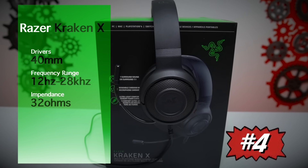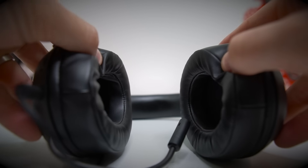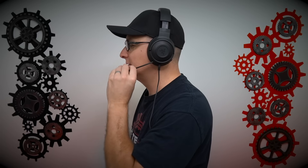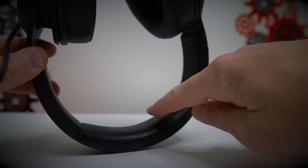Coming in at number four, we have the Razer Kraken X. Let's kick it off with comfort. The ear cushions are incredibly plush, very soft — super duper nice and comfortable. Then we get into clamping force: it's a little bit more than medium. Maybe it's just my big head, but it is a little bit tight. The ear cushions kind of complement that, so you don't feel it too bad. I wish they were a little looser, but let's mark that as personal preference.